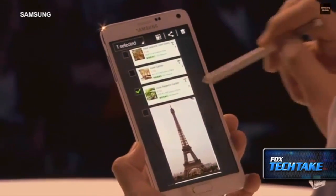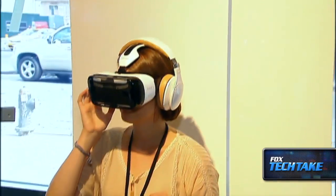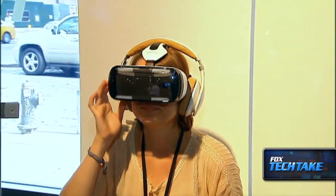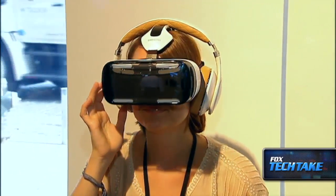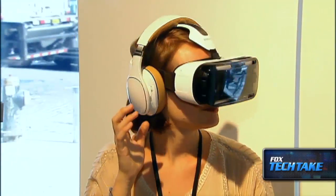Consumers may also want to check out the Gear VR. This is a virtual reality headset that can work with the Galaxy Note 4 phone and could let you look at your photos in 360 degrees. You can also watch movies in 360. So this could be real technology for the uber geeks.